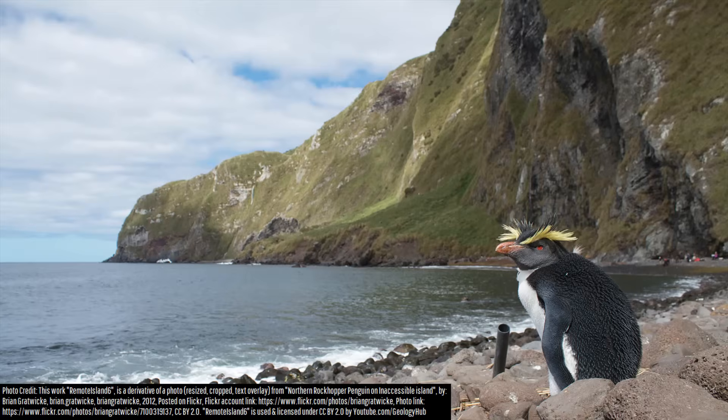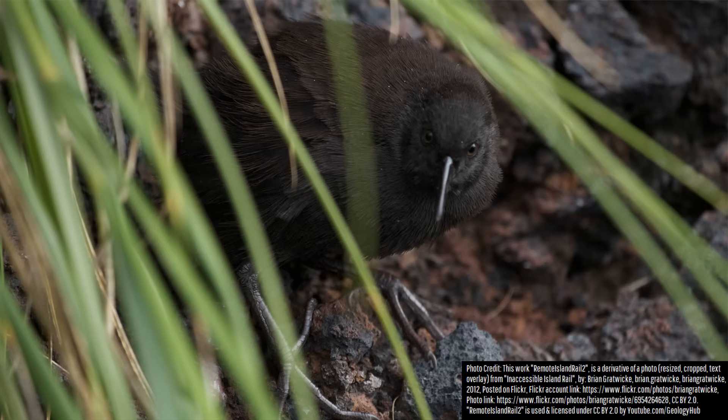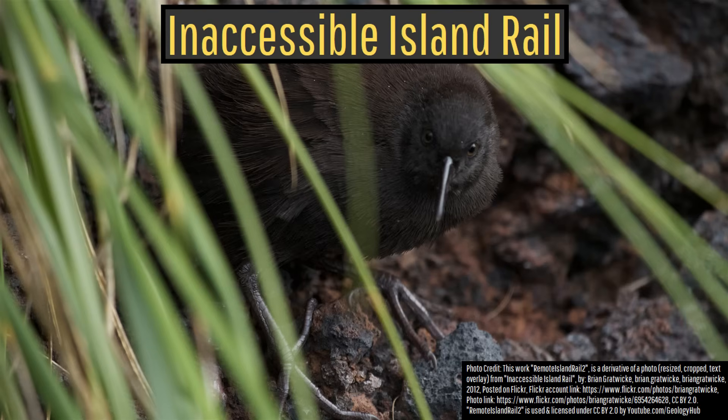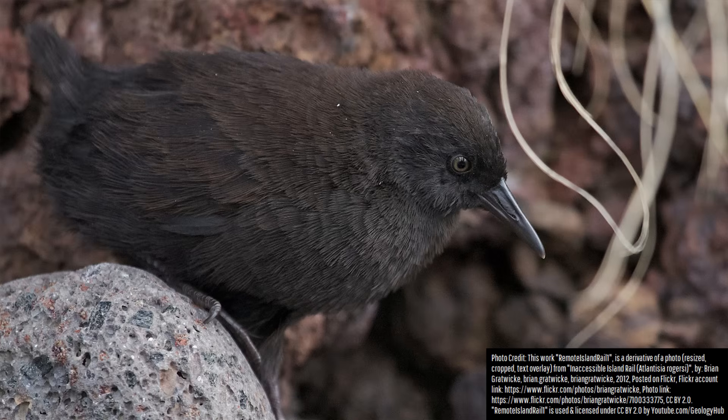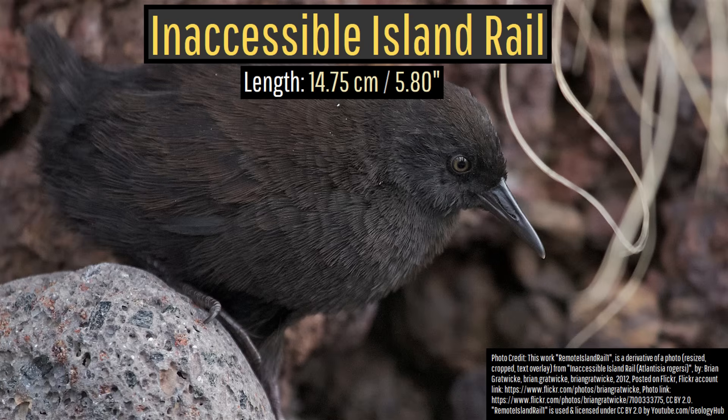If you somehow manage to climb these cliffs, you would be in the center of the absurdly remote and pristine protected wilderness, which is home to 12,000 of the planet's smallest flightless birds — the inaccessible island rail. Several of the ancestors of these birds likely somehow drifted on debris all the way to Inaccessible Island more than a million years ago, eventually losing their ability to fly over passing generations.